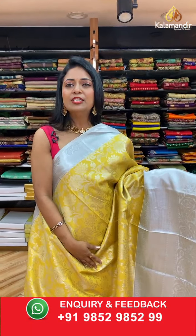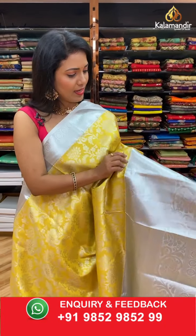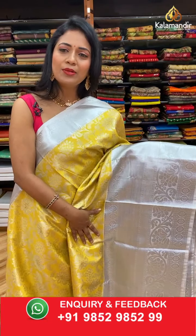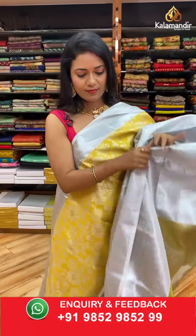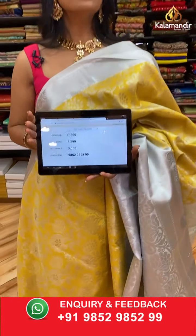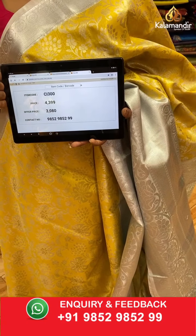This is the last saree for today's live show — a lovely gold color with yellow mix shade. All over body: gold zari on that silver zari floral saree. The contrast very huge border has cross khadi, floral zal, and diamond brocade. The contrast floral brocade pallu. Contrast zari woven blouse along with the border. Saree code CI300, actual price ₹4399, final price ₹3080.